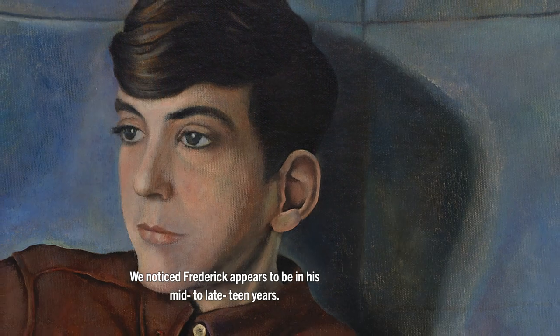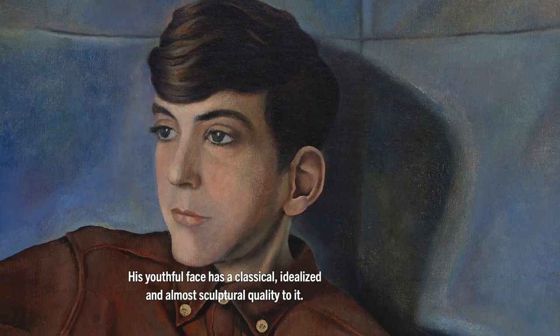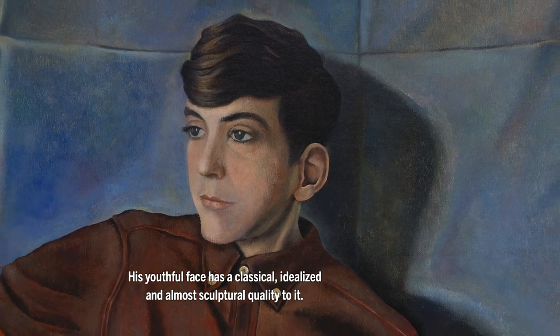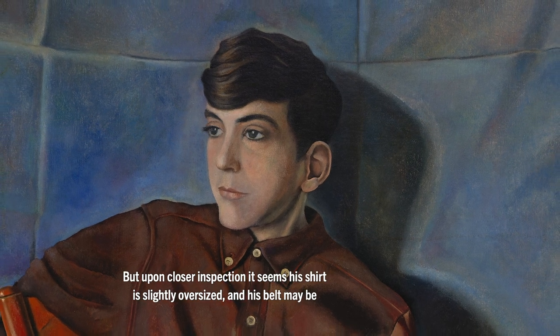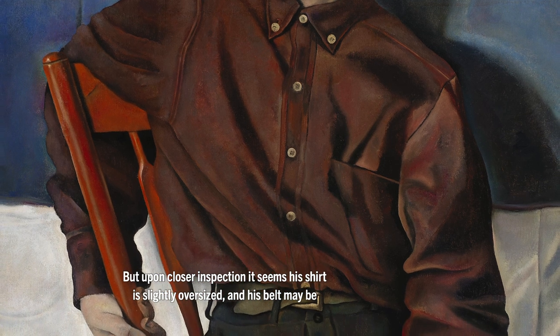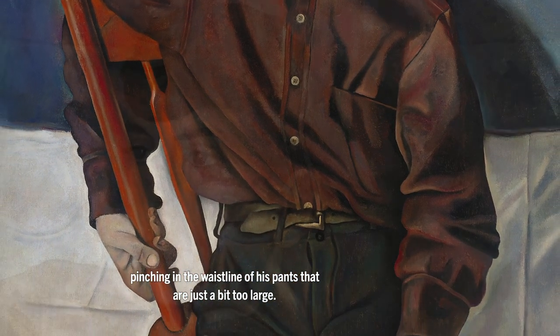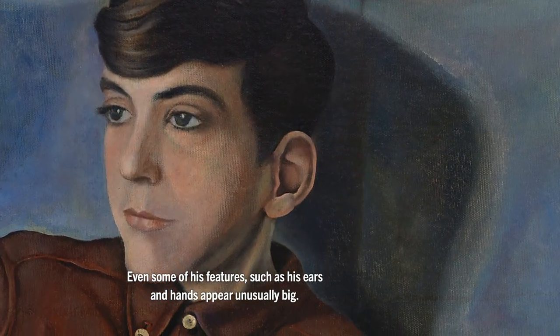We noticed Frederick appears to be in his mid to late teen years. His youthful face has a classical, idealized, and almost sculptural quality to it. He appears healthy and strong. But upon closer inspection, it seems his shirt is slightly oversized and his belt may be pinching in the waistline of his pants that are just a bit too large. Even some of his features, such as his ears and hands, appear unusually big.